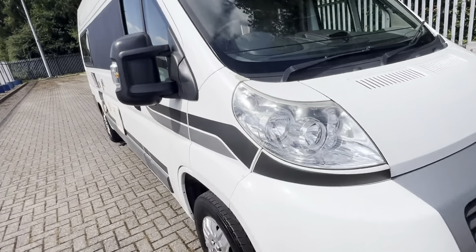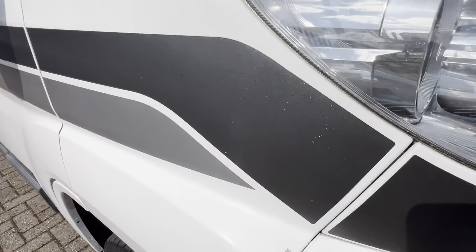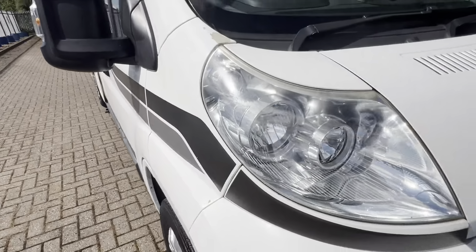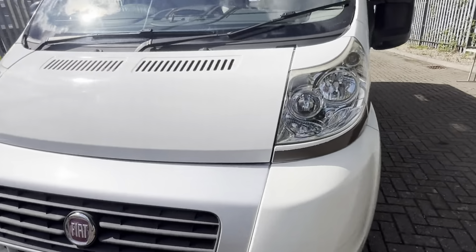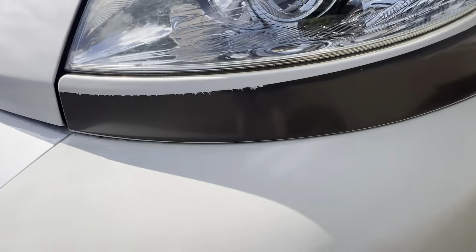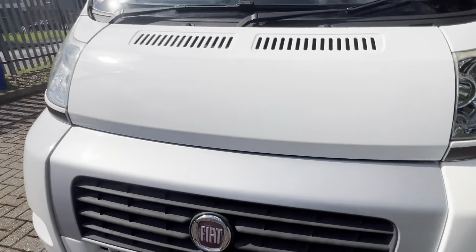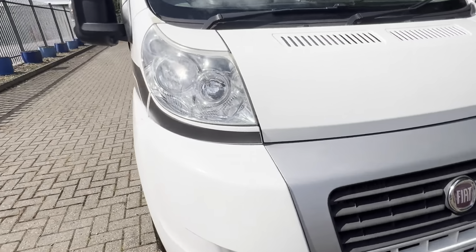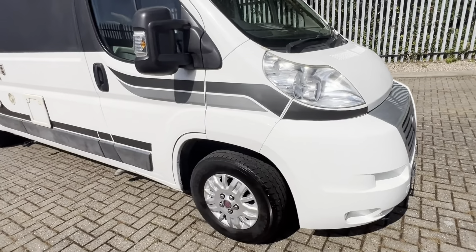The offside wing has the usual sort of paint peel, which will be easy enough to rectify as it's not too close to the decals. On the nearside, under the headlight decal, there's some minor flaking — unfortunately the offside one is okay. Both your headlights are in really nice condition.